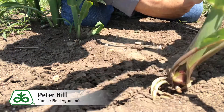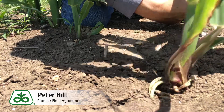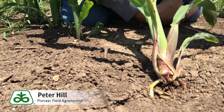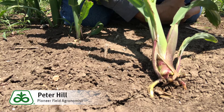On this particular plant, we've actually got a couple of nodal roots here and one on this side, and frankly, that's all that's holding this plant up. And it's almost V7. So we really need some rain to help this plant survive — and it can survive, but we've got to get some moisture in here.